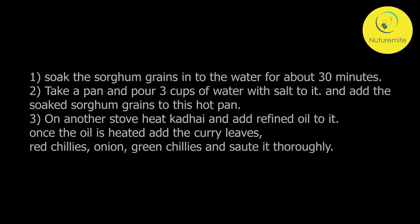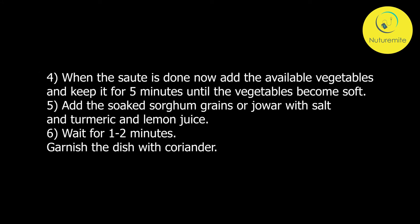Method: Soak the sorghum grains in water for about 30 minutes. Take a pan and pour 3 cups of water with salt, then add the soaked sorghum grains. On another stove, heat a karai and add refined oil. Once the oil is heated, add the curry leaves, red chilies, onion, and green chilies and sauté thoroughly. Add the available vegetables and keep for 5 minutes until soft. Add the sorghum grains with salt, turmeric, and lemon juice. Wait 1–2 minutes, then garnish the dish with coriander.